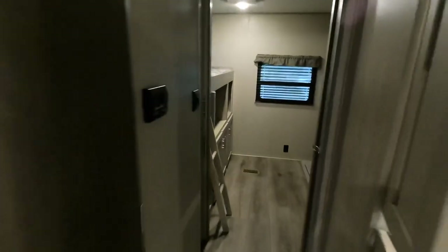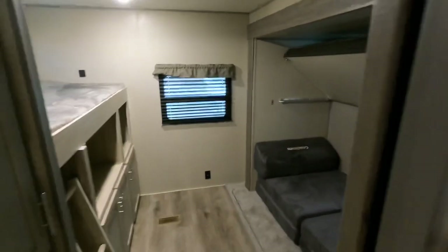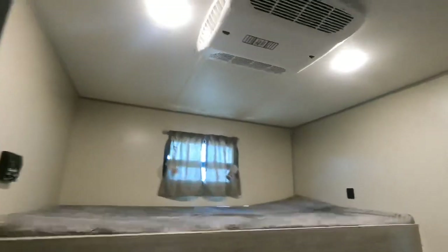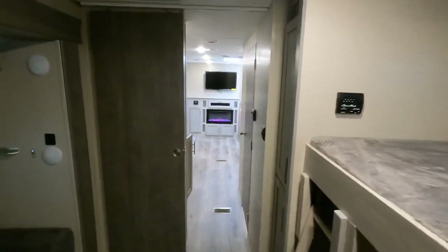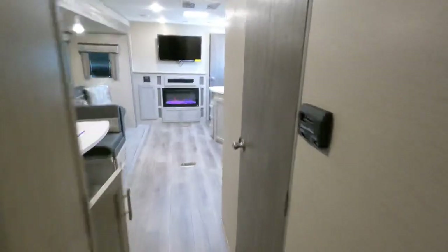Heading back into the bunkhouse area — sleeping room possibly for one, two, three, and one over there as well for four. Nice little entertainment booth with additional storage underneath. Closet space — these are hanging closets. You'll have a second additional air conditioner, a 13,500 BTU Coleman Mach, dumping all the air right here inside this room. You could leave the sliding door open to allow for better airflow. Thermostat is found on the wall for that unit.